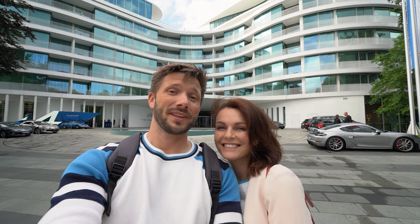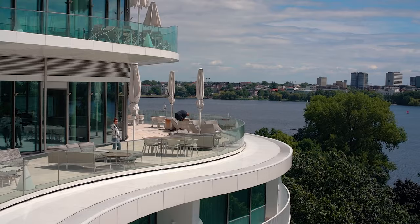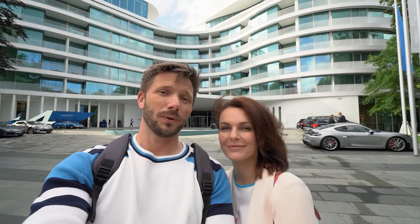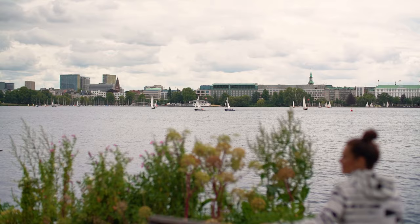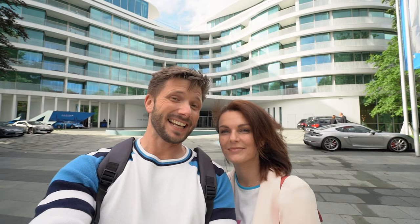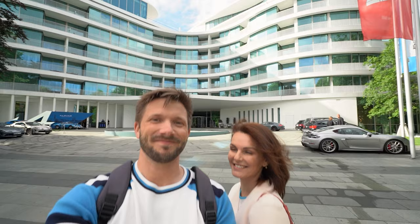Hi guys, are you ready for something truly spectacular? We are in the very best part of Hamburg and the hotel behind us is called the Fontenay, one of the most luxurious and exclusive hotels in all of Germany. We are at the shores of the Alster Lake on the parkside and they said they had something special for us today, so we can't wait to go check that out. Let's go — see you on the inside.